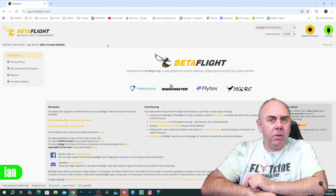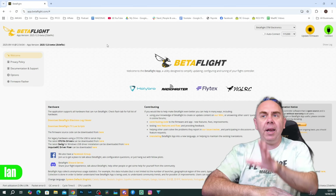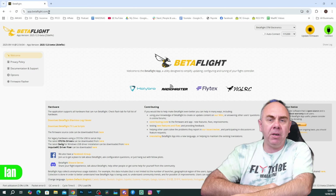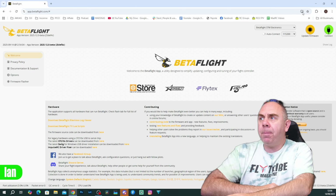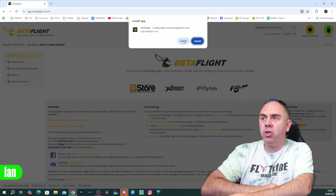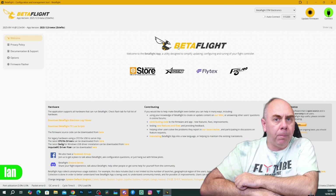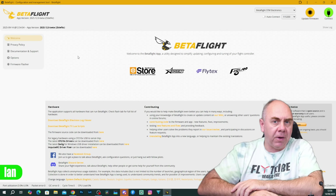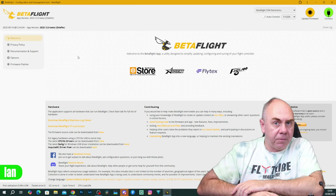Don't worry though — if you do need an offline version, you can install this as an app on your PC as well. To do this, simply go to app.betaflight.com. In the browser bar on the right-hand side, you can choose to install the app on your PC, and this will give you a fully offline version of that new Betaflight app that you can use out in the field.